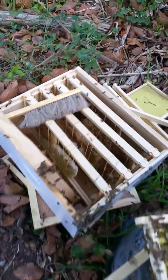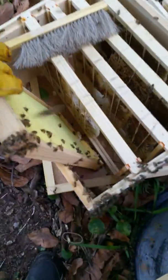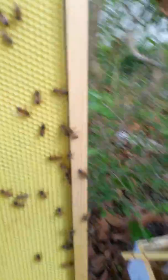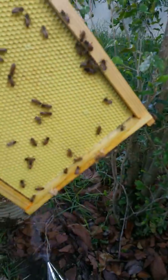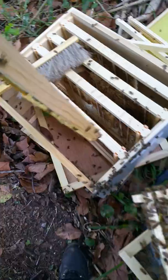And here is the second deep. Interesting enough — this was the original frame I put in there. I thought they would build it out, but nothing, just barely anything — just a little burr comb. The bees do what they want. They know what they're doing, as I always like to say.